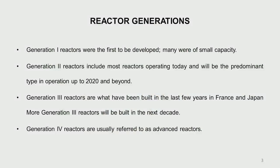Then came the generation 2 reactors — the PWR and the BWR — which are mostly in operation. Then the generation 3 reactors, with some advanced features over generation 2, have been built in France and Japan, and many more are going to be built in the next decade.